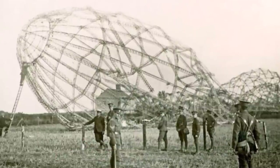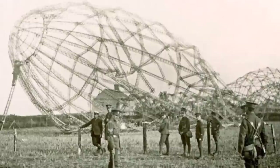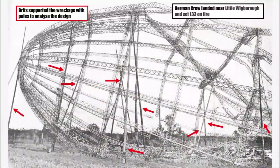But this new generation came at a time when the defence was getting a lot stronger and times were getting harder for Zeppelins. Only 6 of the produced 17 ships survived the war, with L-33 being captured and analysed in England.